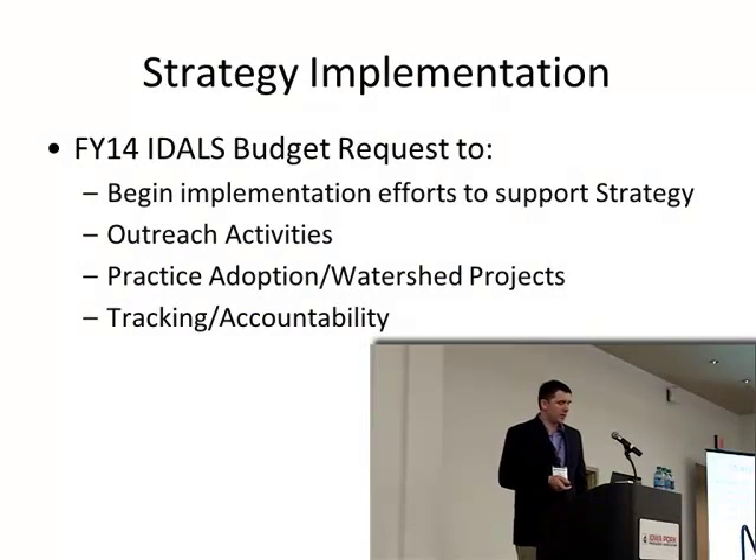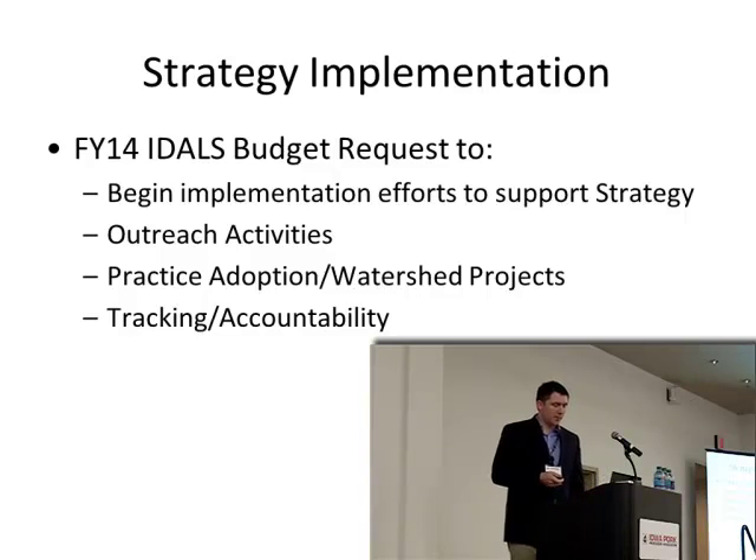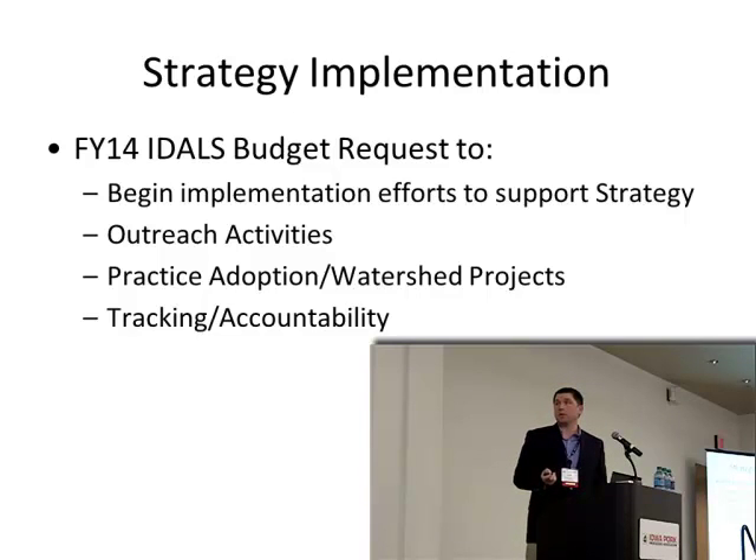When the strategy came out in 2012 for public comment, it was revised and put out again in May 2013. IDALS requested funds from the legislature to begin implementing the strategy, focused on increasing outreach efforts, directing some dollars toward practice adoption, supporting targeted watershed projects, and developing a tracking and accountability framework — something we haven't done well in the past.